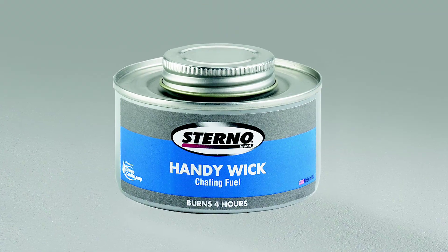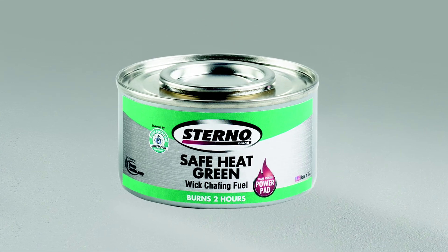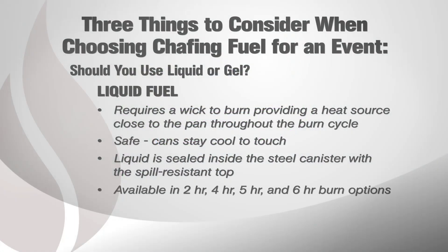Stemwick, Handywick, Safe Heat, and Safe Heat Green, which are Sterno Candlelamp's liquid chafing fuels, have two-hour, four-hour, five-hour, and six-hour burn options. Handywick comes with a twist cap for convenient storage and reuse.